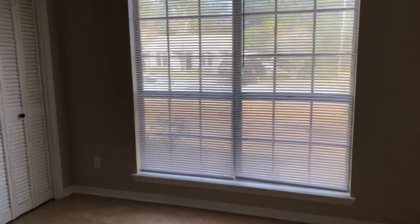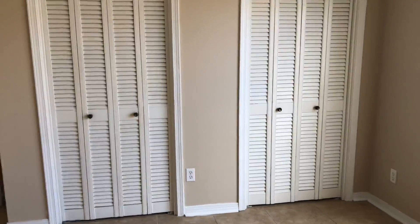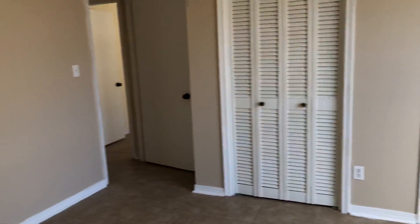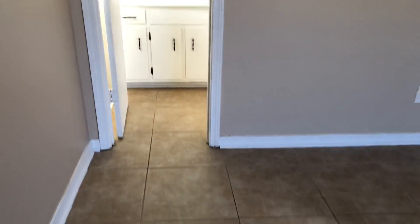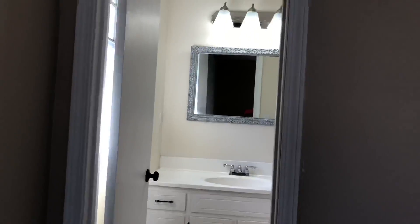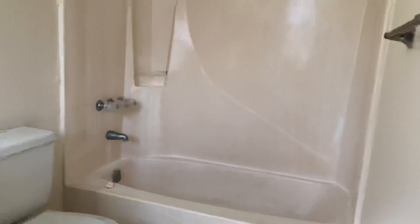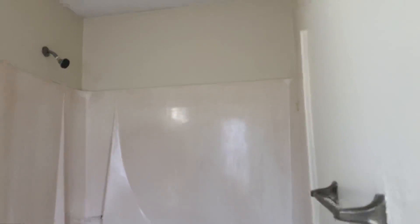This is going to be your master — a nice size with windows for a lot of natural light. You have his and her closets. And this is going to be into the master bath, with its tub-shower combo.